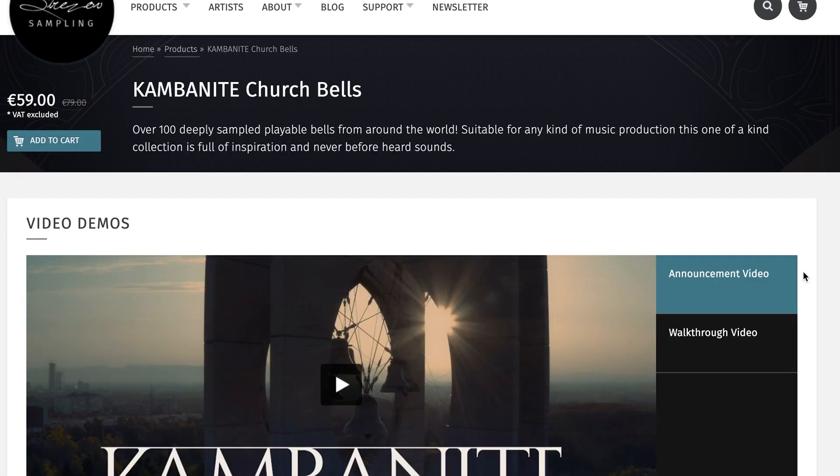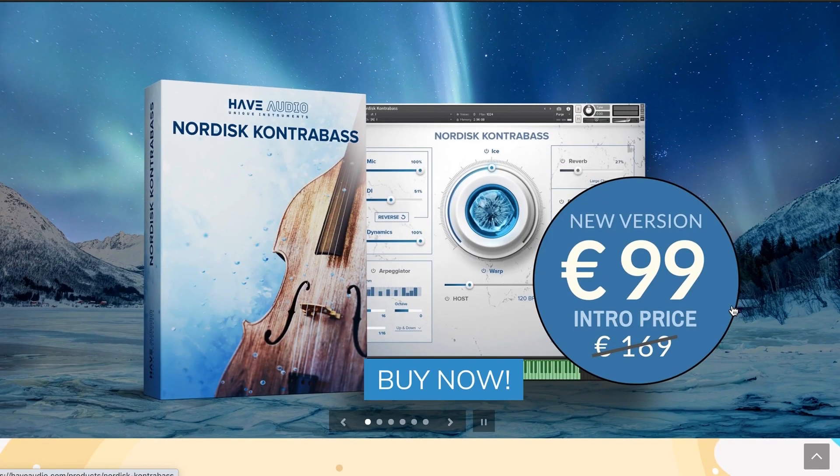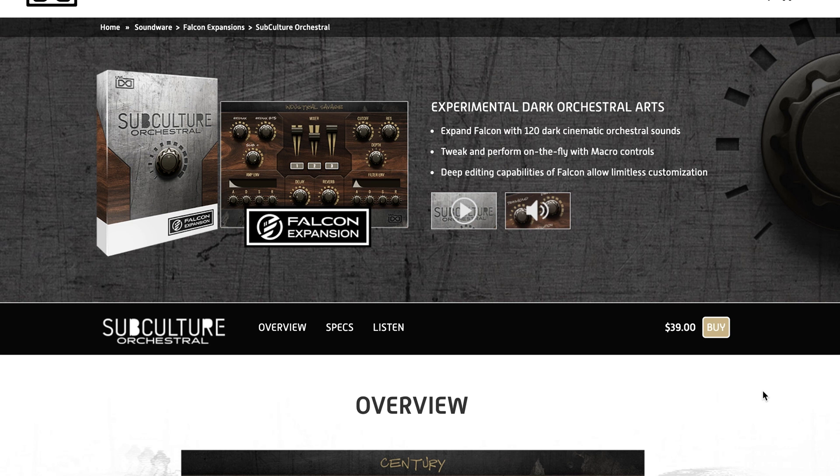Strezov Sampling has a new instrument, Kambanite Church Bells. Special entry price $59, normally $79. Have Instruments has their Nordic Contrabass Version 2, available now for $99, normally $169. UVI has released a new expansion for Falcon, the Subculture Orchestra, available now for $39.